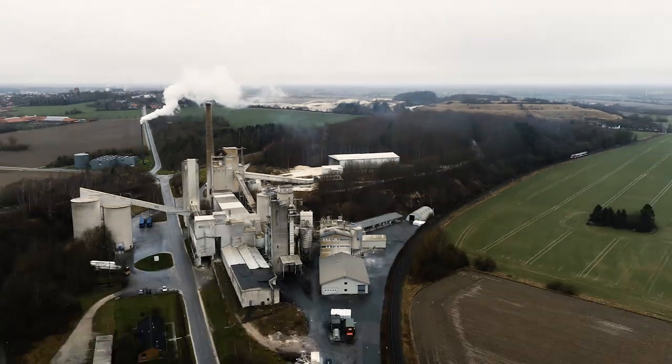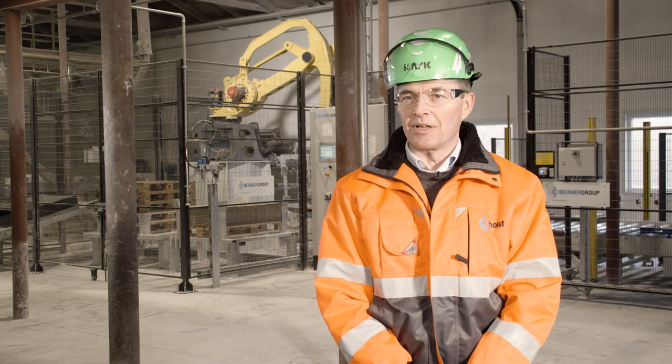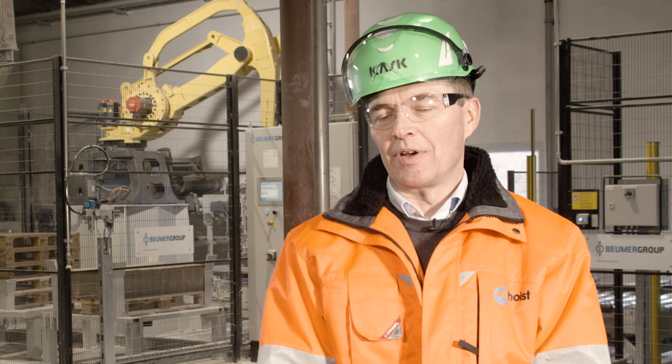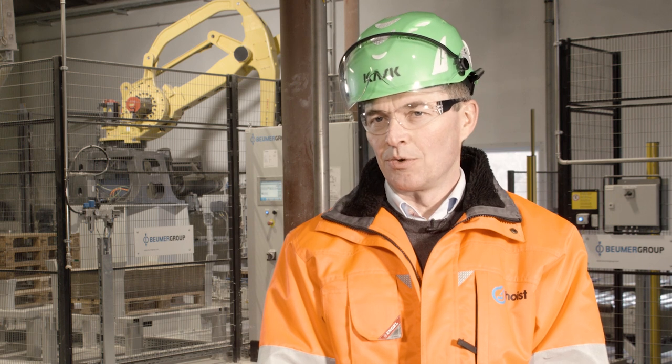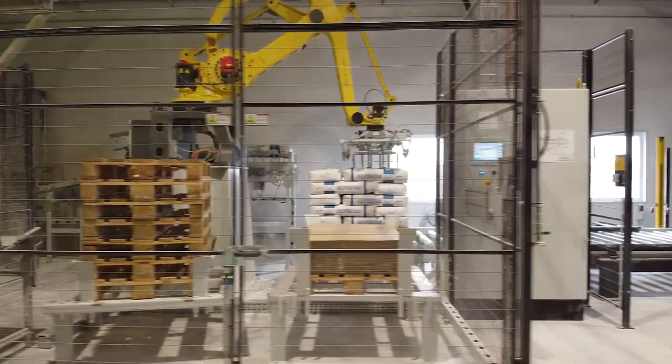My name is Klaus Rønholdt. I'm a plant manager here in Faxe Kalk and responsible for the Danish operation. We produce a lot of products based on calcium carbonate which we quarry in the Faxe quarry. We had a very old bagging facility and we needed a new one, and Beumer was the chosen supplier of this new bagging line.